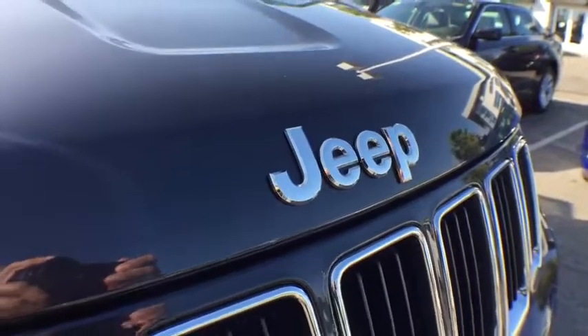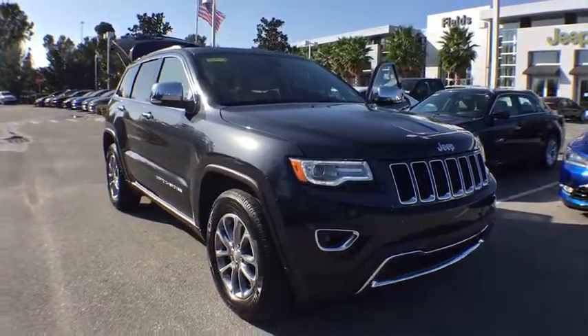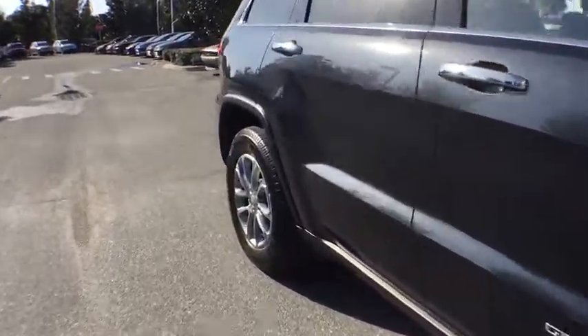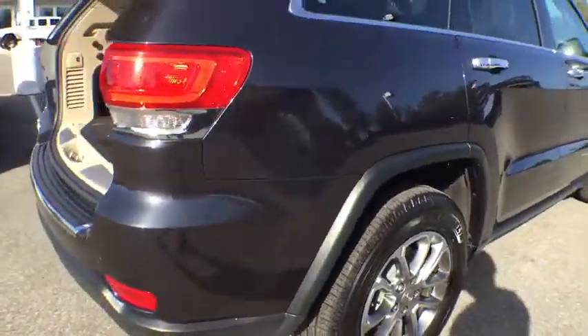2016 Jeep Grand Cherokee. The Jeep Grand Cherokee offers superior off-road capability comparable to that of the upscale Land Rover LR3. This makes the Grand Cherokee a fine choice for families who venture off-road or vacation in the mountains or other remote areas.